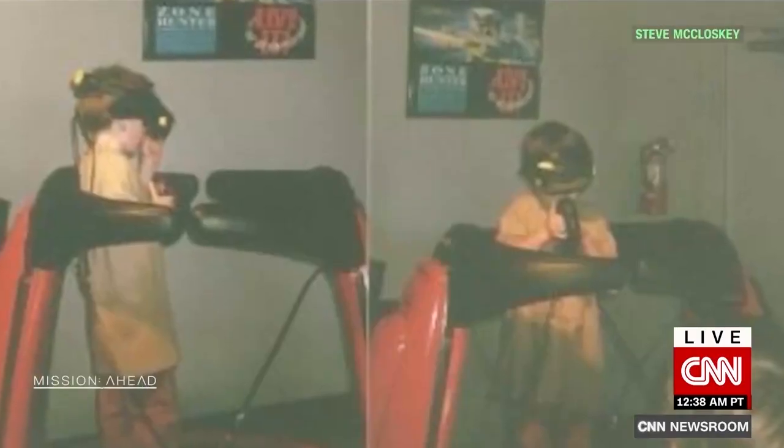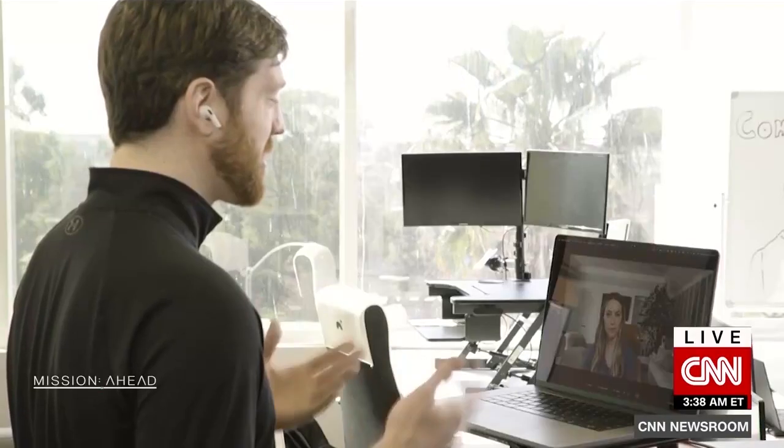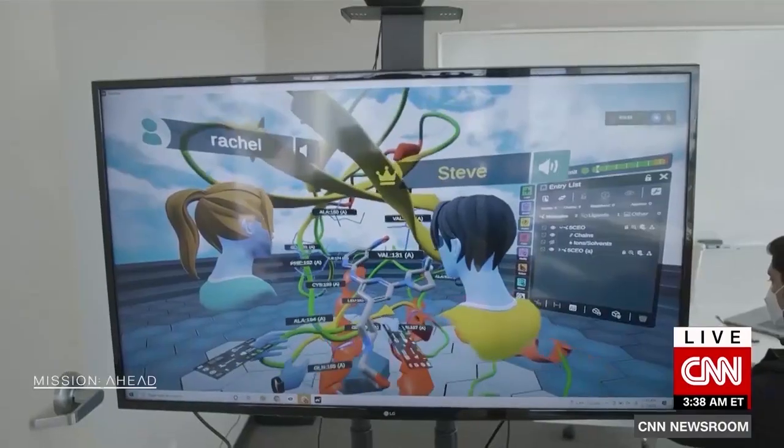I've always been into gaming, grew up a big gamer. I remember how different it was to go into VR and be in the environment compared to just playing a 2D game. When I was going through nano engineering, I was like, why don't we have a better immersive graphics way to do this? Turns out a lot of scientists were asking the same.